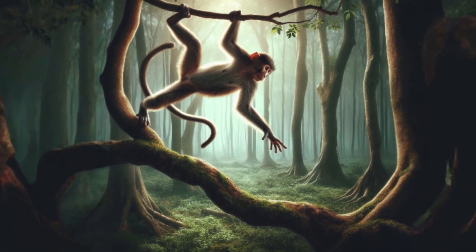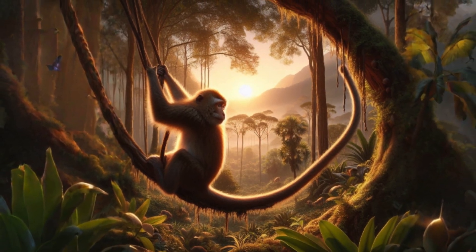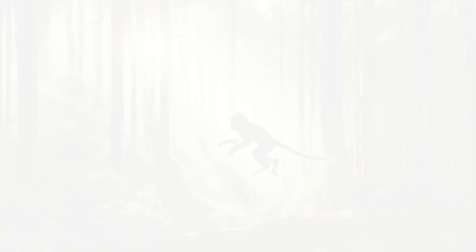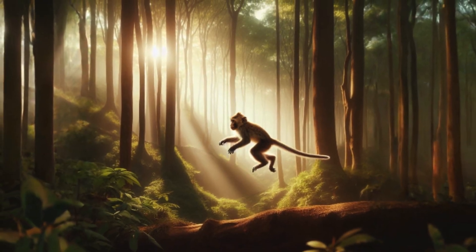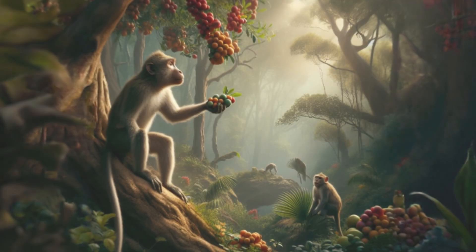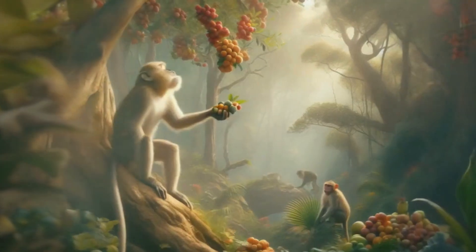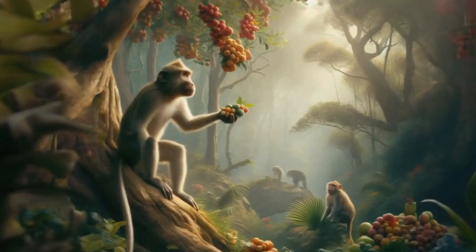Monkeys use their nails to perform acrobatic actions. Whether they're swinging from branch to branch or leaping through the treetops, those flat nails provide the necessary grip. Monkeys can also see different colours, which helps them find ripe fruits in the jungle.